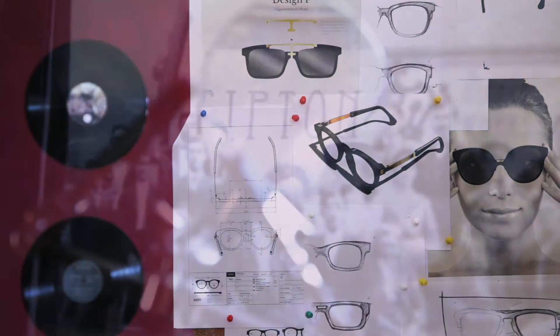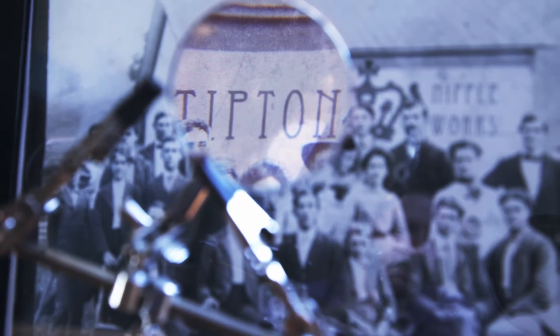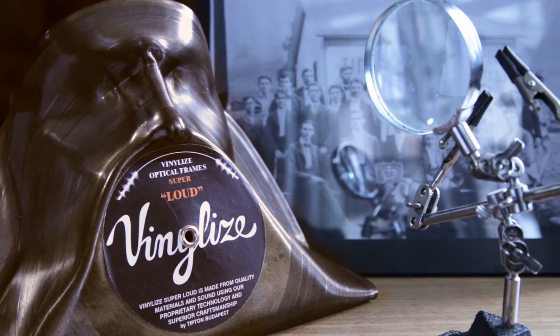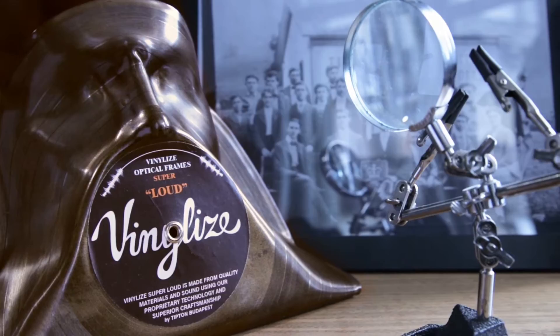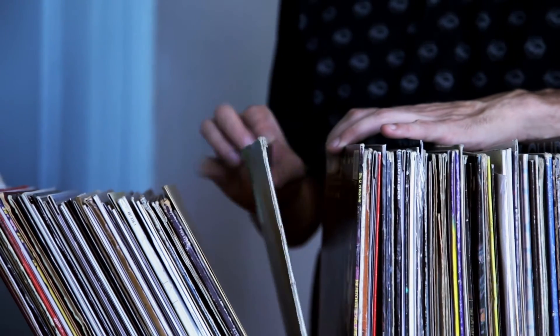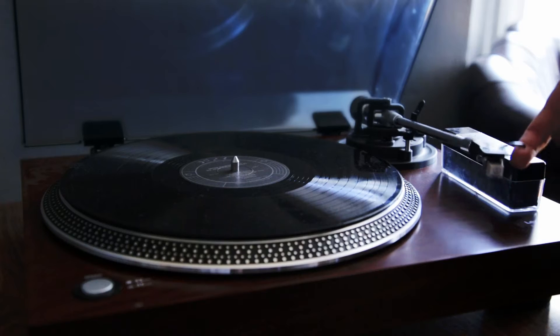I was always inspired by everyday objects, and it turned out that I needed glasses for university. I couldn't see the blackboard, and one day in the garage that was my workshop, I saw my father's record collection, a stack of old records, and I had this eureka moment of what if I just made glasses out of my dad's records.